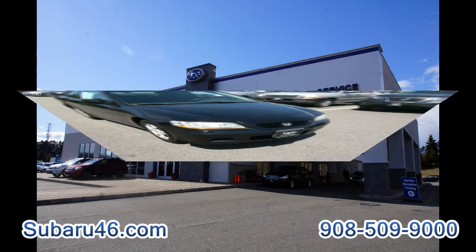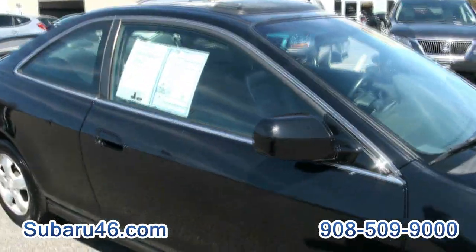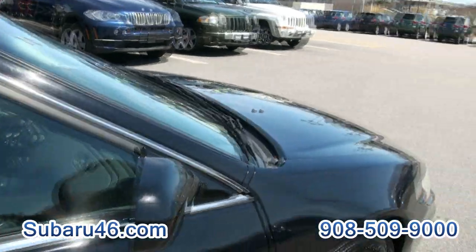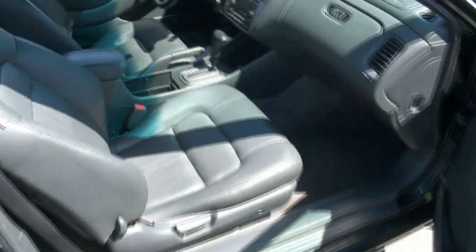It's a Subaru 46 once again. Nice Honda Accord Coupe. There's an EXL. It's a 2001, only has 83,000 miles. Great interior, charcoal gray.